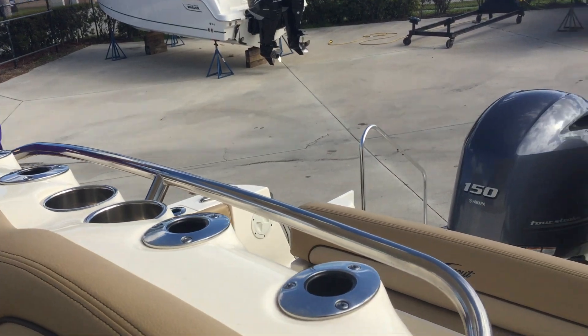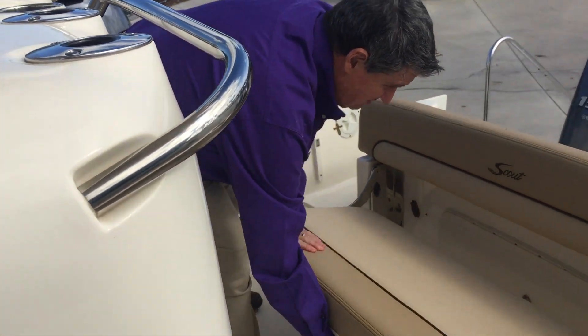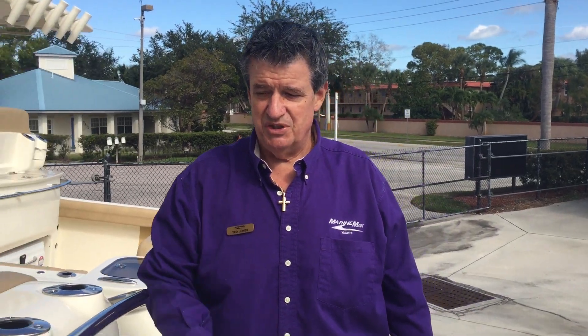Towards the back of the boat, we do have a back seat that does fold down. It gives you plenty of room to sit and be very comfortable, or again, fold it out of your way and it's a great fishing machine.